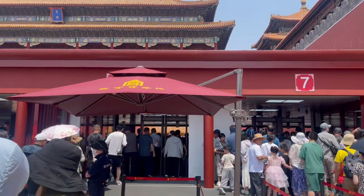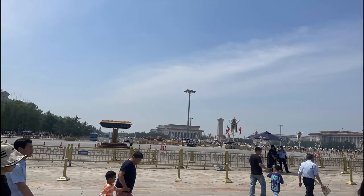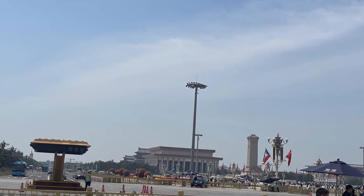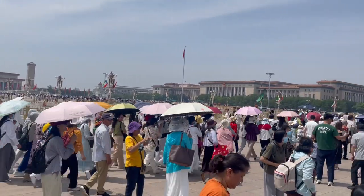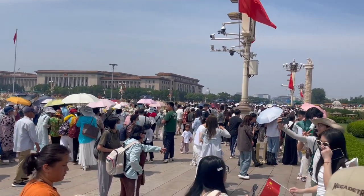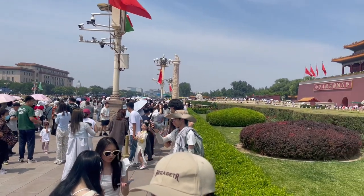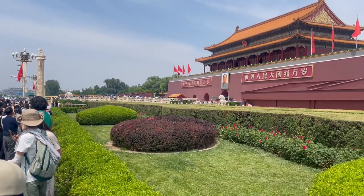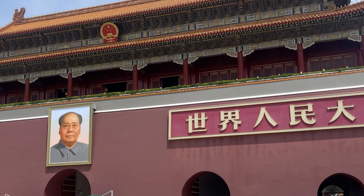Combine your trip to the Forbidden City with visiting Tiananmen Square. It is one of the most famous landmarks in all of China. There is a 39-meter high granite monument to the People's Heroes. However in my opinion it is better to see the monumental Gate of Heavenly Peace, known for short as Tiananmen. Although the entrance is free of charge, the tickets must be booked at least one or two days in advance.